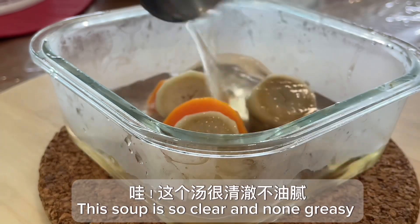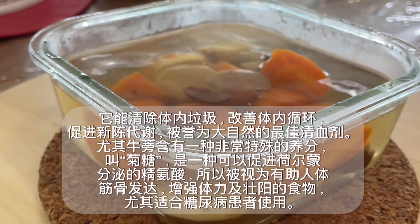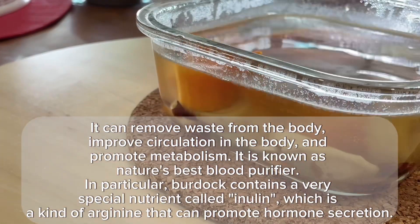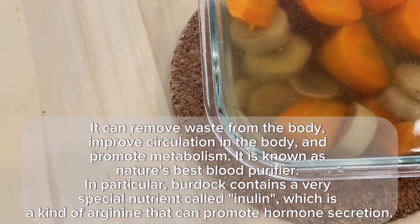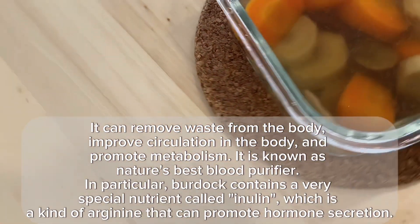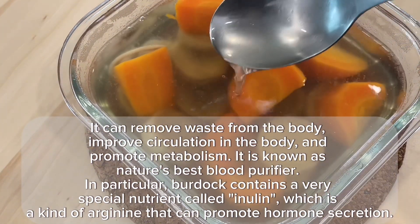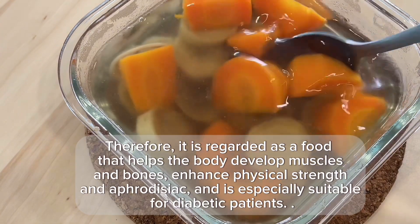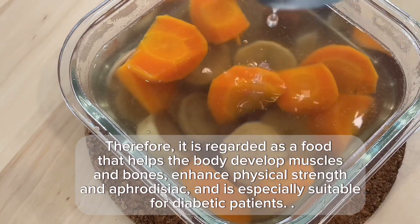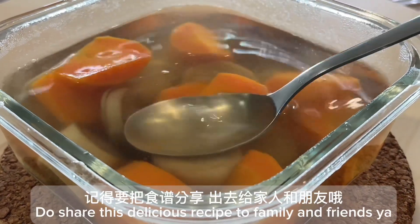This soup is so clear and non-greasy. It can remove waste from the body, improve circulation, and promote metabolism. It is known as nature's best blood purifier. Burdock contains a very special nutrient called inulin, a kind of arginine that can promote hormone secretion. Therefore, it is regarded as a food that helps develop muscles and bones, enhance physical strength and aphrodisiac, and is especially suitable for diabetic patients. Do share this delicious recipe with family and friends.